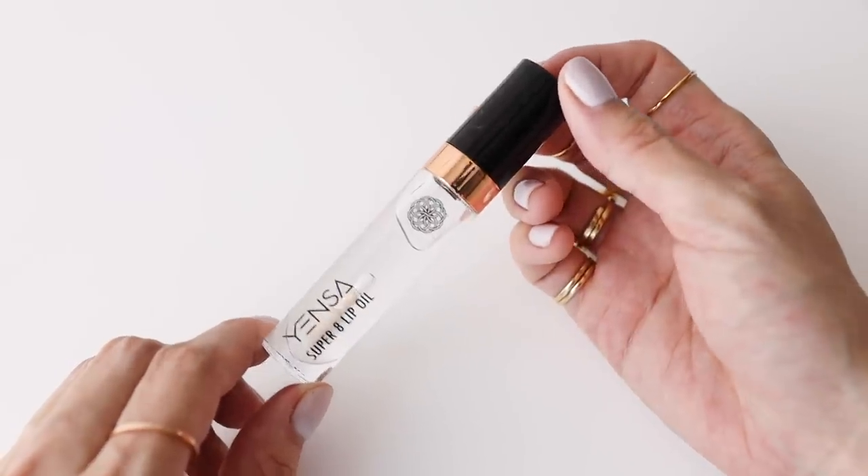One interesting comment from Cherie suggested using it before bed — but I wouldn't use pigmented color before bed. I think that tip refers to the clear lip oil from the same YENSA collection, which has no color — just the superfood oils. I'll definitely try that one before bed to see if it works.